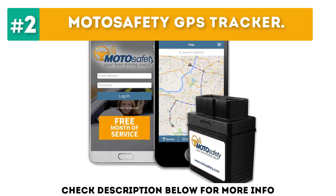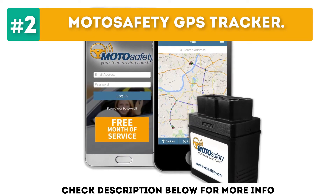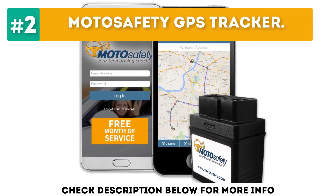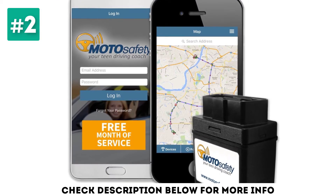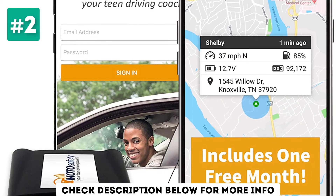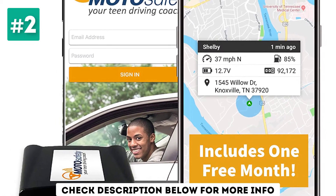At number 2, the Moto Safety GPS Tracker. With a driving education course for teens, Google Maps Route Replay, geofencing, and customizable location alerts, the easy-to-install Moto Safety GPS Tracker earned our top spot for new teen drivers.